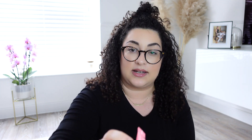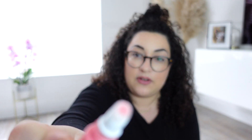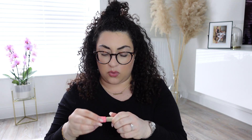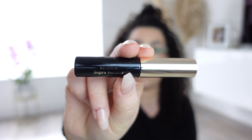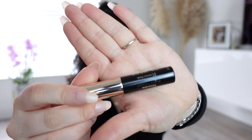I'd heard that the natural lip perfecter was quite nice, and I really like the colour. The applicator looks really nice and it's a really nice nude pink — it smells divine too. Then they've got a volume intense black mascara, which I find lasts me quite a long time.